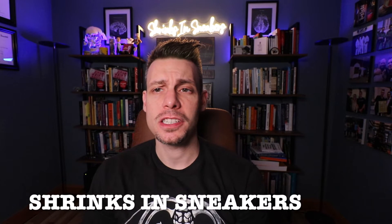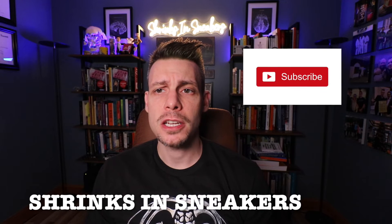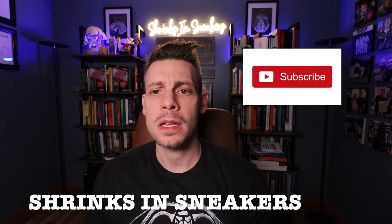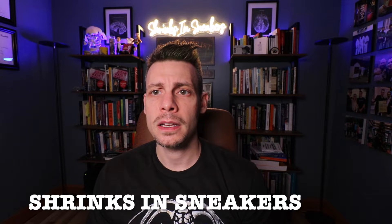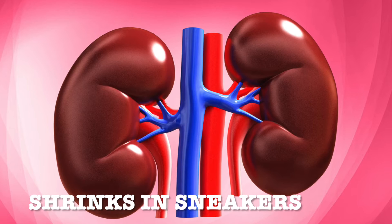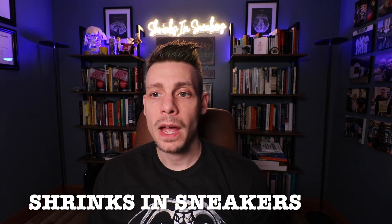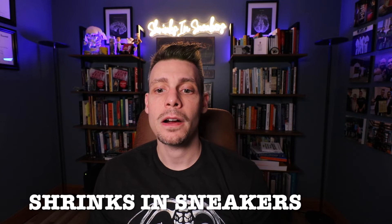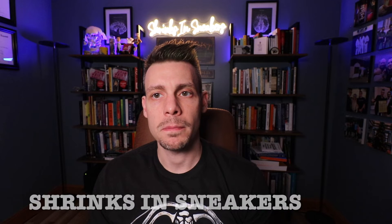What's up everybody, Dr. Rossi, ShrinksonSneakers.com. Before I start this video, I want to ask you to please subscribe to the channel — it helps me to keep growing and keep making these videos for you. With that said, I want to cover a topic that gets asked about a lot, and that is lithium and kidney health.